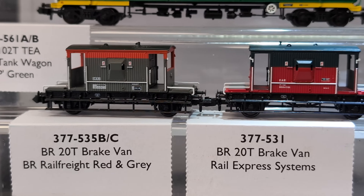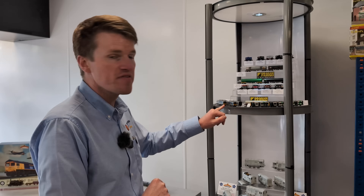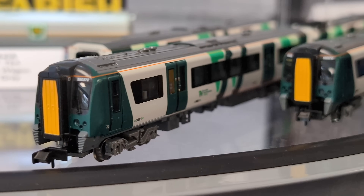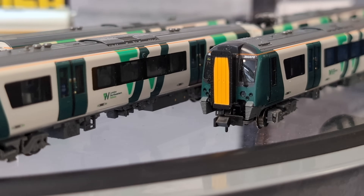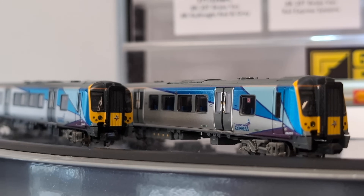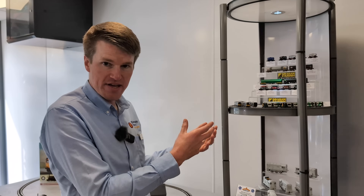We've got more of the popular BR 20-tonne brake vans coming through, and then we've got the Class 350 electric multiple units. This is only the second time we've produced this model, but we've brought it bang up to date with the London North Western Railway livery. We've also got the stunning metallic effect of the TransPennine Express, for which we've done some tooling modifications to bring full accuracy to that model. These models will be in the shops very soon.